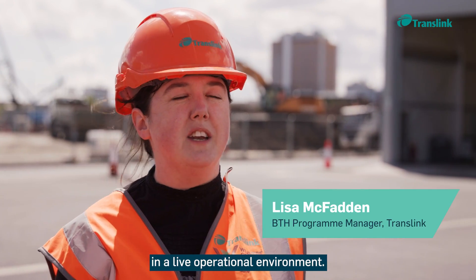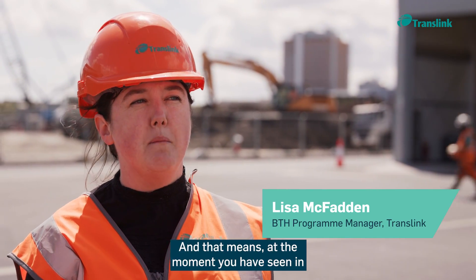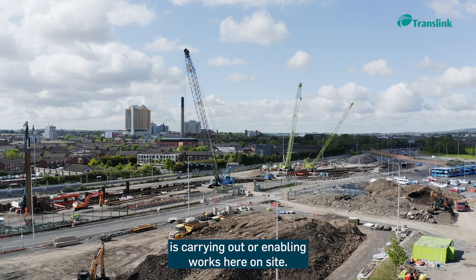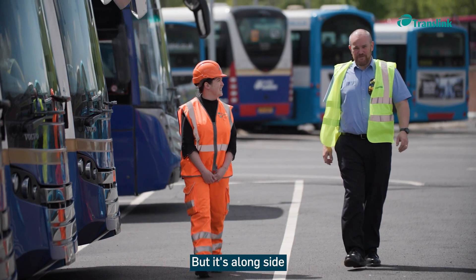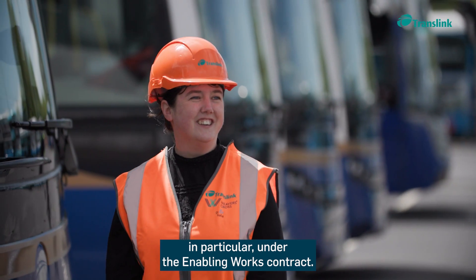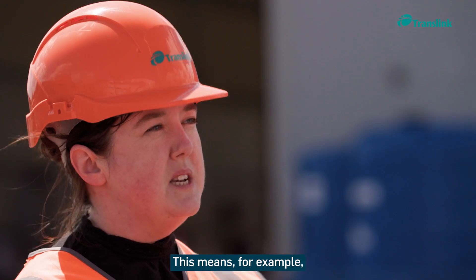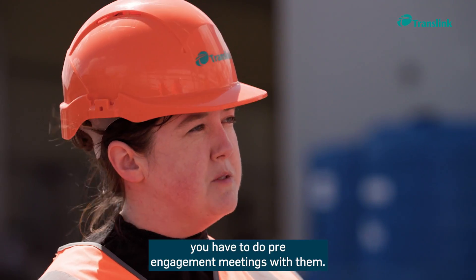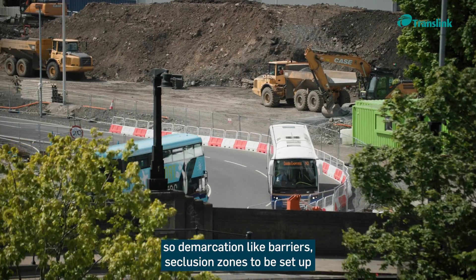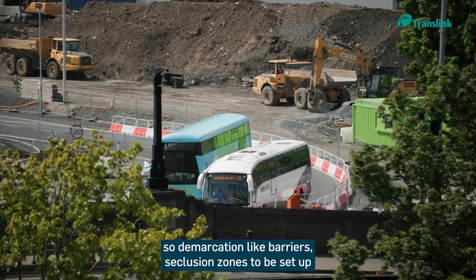Belfast Transport Hub is being delivered in a live operational environment. Construction is carrying out enabling works on site alongside bus colleagues in operations and engineering. Under the enabling works contract, this means pre-engagement meetings are required, and with a busway running through the site, demarcation like barriers and exclusion zones have to be set up.